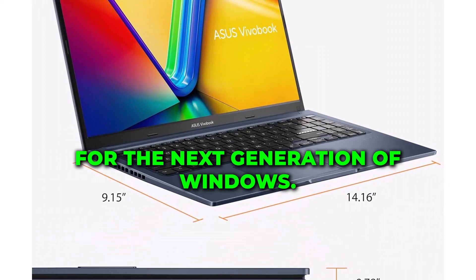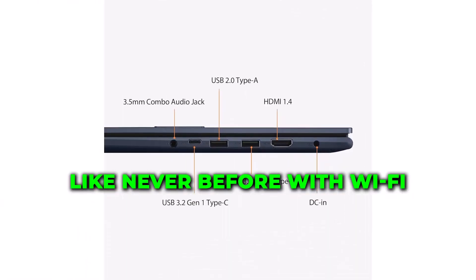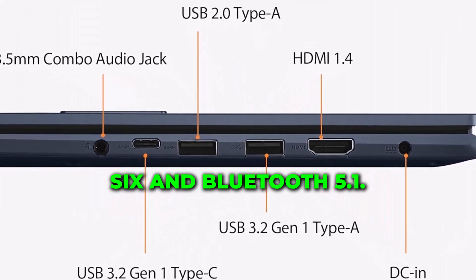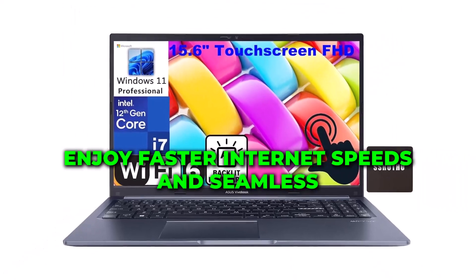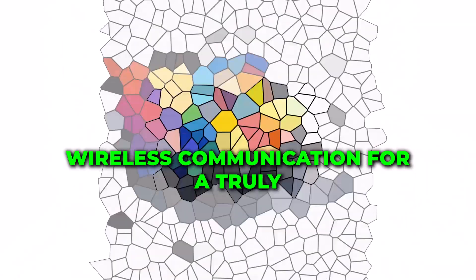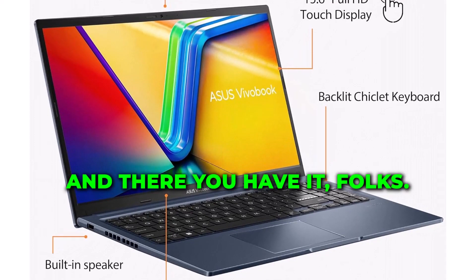The Asus VivoBook 15 is optimized for the next generation of Windows. Stay connected like never before with Wi-Fi 6 and Bluetooth 5.1, enjoying faster internet speeds and seamless wireless communication for a truly immersive online experience.